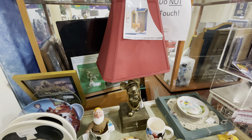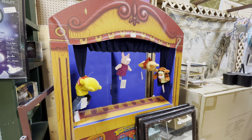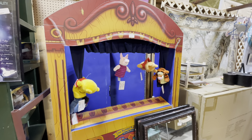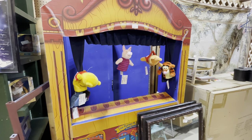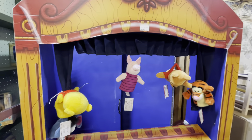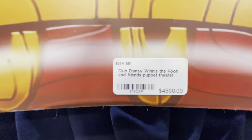You can even get your own Disney puppet theater — I think it includes the puppets but I'm not sure. It's $4,500 and it's the Club Disney Winnie the Pooh and Friends puppet theater.